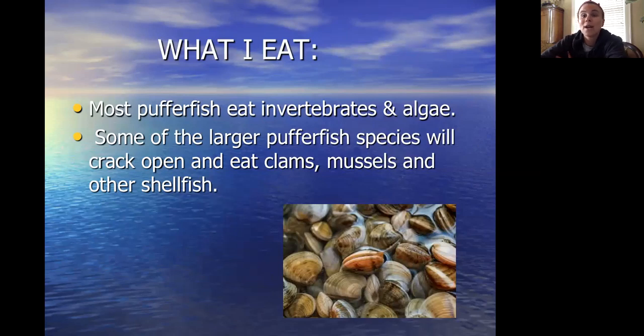There are over a hundred and twenty different species of puffer fish, and some of the bigger ones will crack open and eat clams, mussels, and other shellfish. Sounds kind of like what otters do.